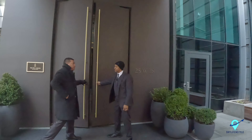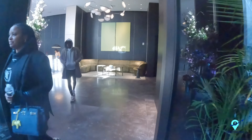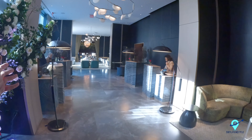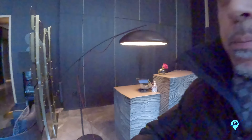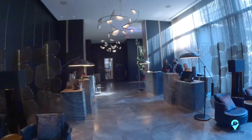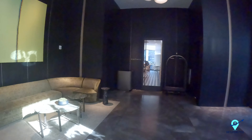Entering the Ritz Carlton Nomad — what a beautiful entrance! Wow, look at this lobby, it's just fabulous. Let's take a quick tour of the lobby, and later on we're going to go to the rooftop bar — I've got a reservation so I can show you how it looks. But now we're going to check out the restaurant. Very friendly staff over here!